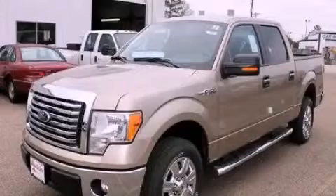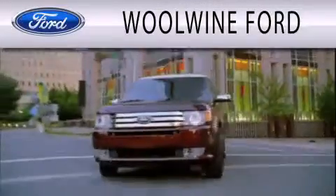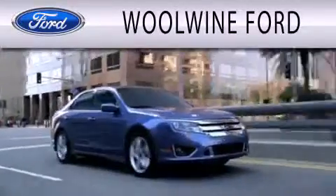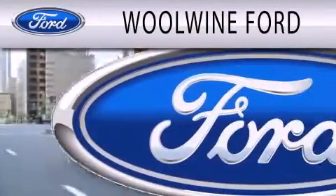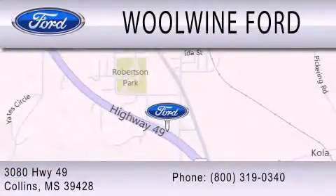Call now to find out how you can own this breathtaking vehicle. We'll Wind Forward is dedicated to doing everything possible to ensure that the experience you have selecting your next vehicle is as pleasant as possible. We are located at 3080 Highway 49 in Collins.